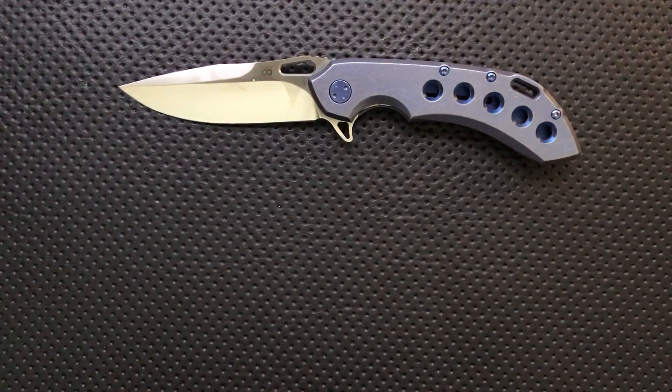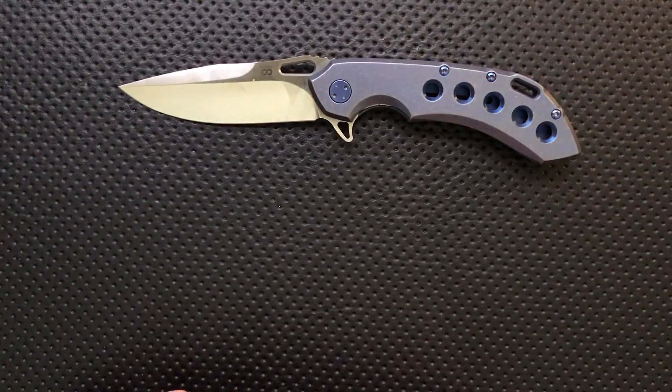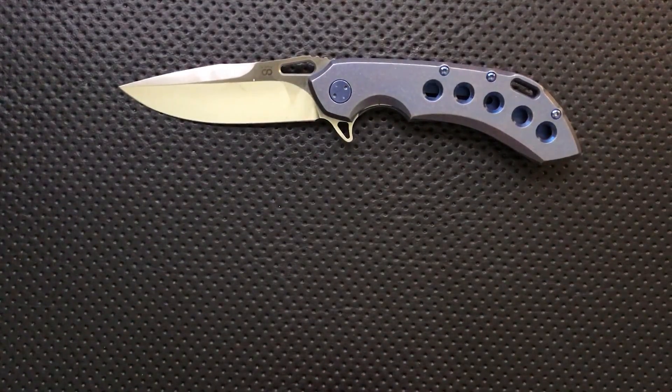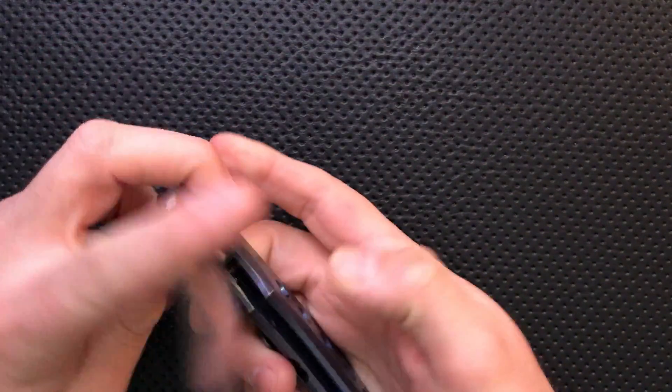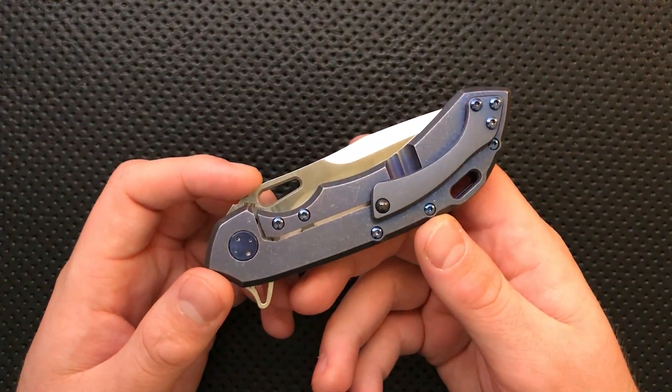What's your very favorite new release of 2016? Well, the answer to that is this little guy right here. This is the Olamic Cutlery Wayfarer 247. This particular knife is actually on its way to my buddy Charles. Thank you, Charles, for letting me do this.